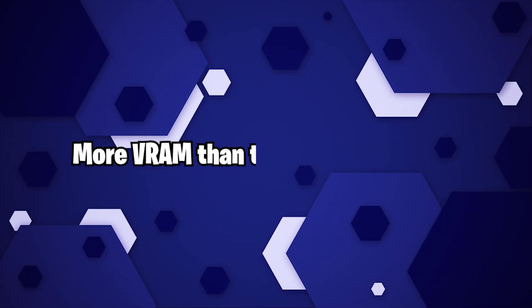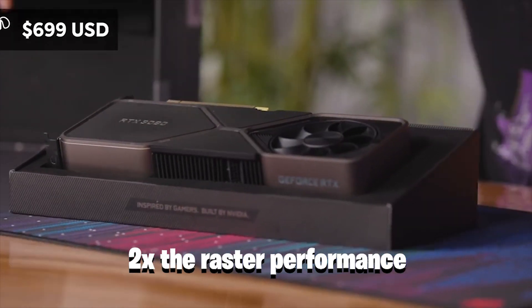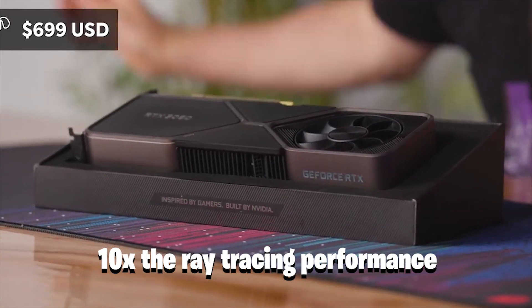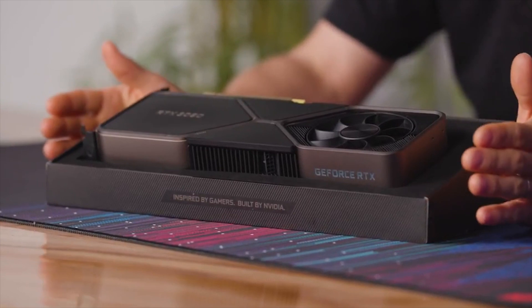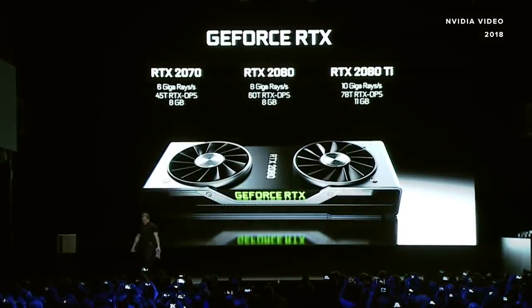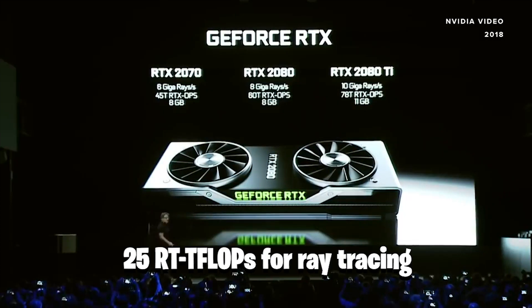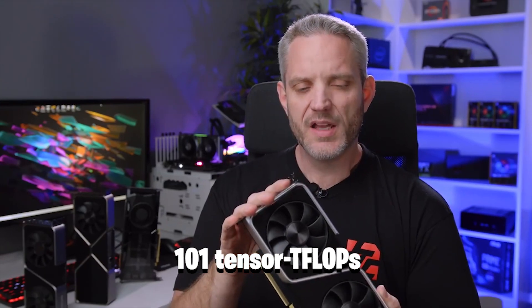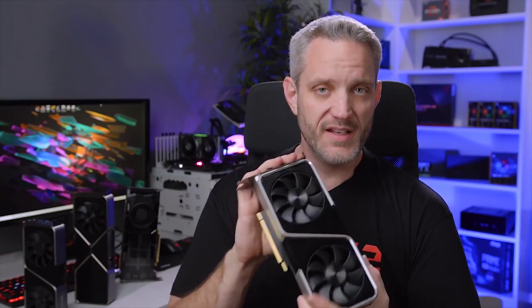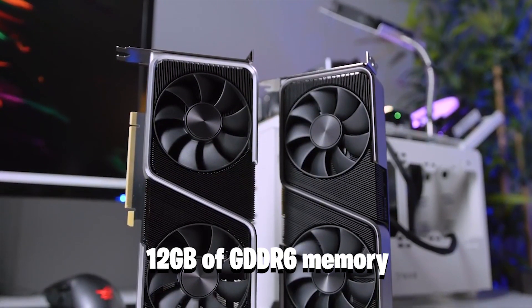More VRAM than the 3060 Ti and 3070. The RTX 3060 provides 2x the raster performance and 10x the ray tracing performance of the GTX 1060. The key specifications of the RTX 3060 include 13 shader T-FLOPS, 25 RT T-FLOPS for ray tracing, 101 Tensor T-FLOPS to power Nvidia DLSS, a 192-bit memory interface, and 12GB of GDDR6 memory.